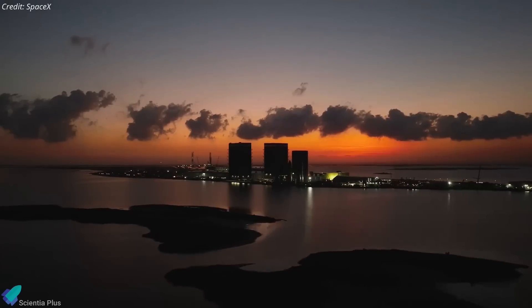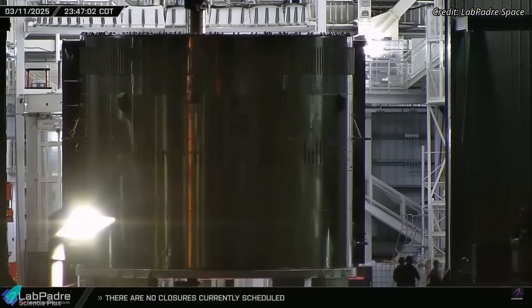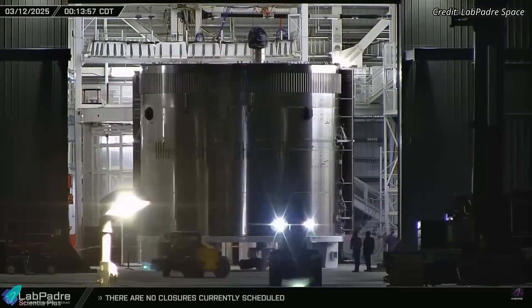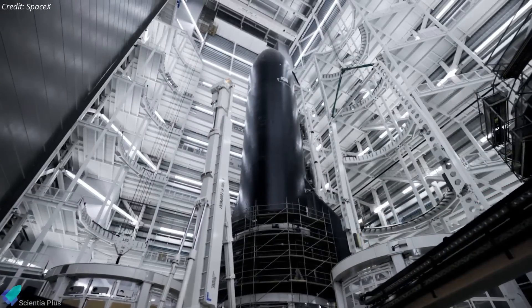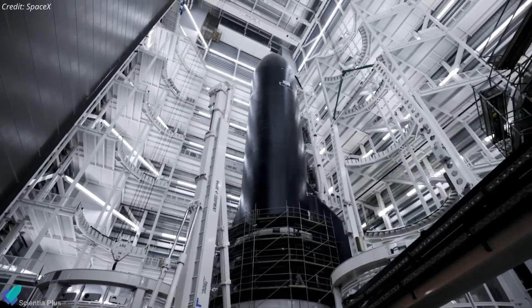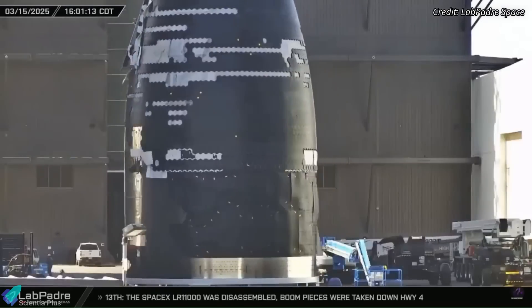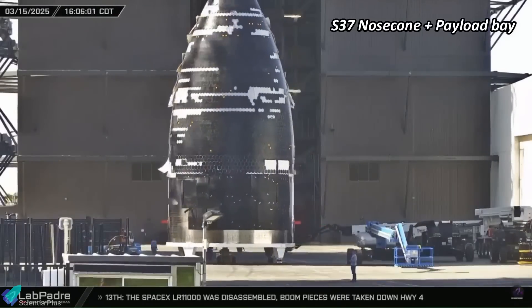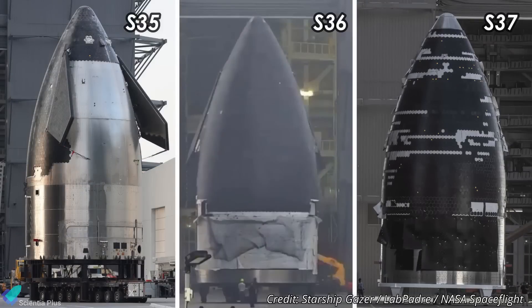At the Starbase production site, the final aft section of Starship 36 was moved into Mega Bay 2 several days ago, suggesting the vehicle may now be fully stacked. This Starship, set to fly on the 10th integrated flight test, will be ready for cryogenic proof testing once hydraulic lines and avionic systems installation is completed. Meanwhile, SpaceX has begun stacking Starship 37 for Flight 11, with its nose cone and payload bay section moved into Mega Bay 2 last Saturday. However, unlike previous Starships at this stage, Ship 37 is missing several heat shield tiles and forward flaps, raising questions about whether SpaceX has changed its stacking procedures.